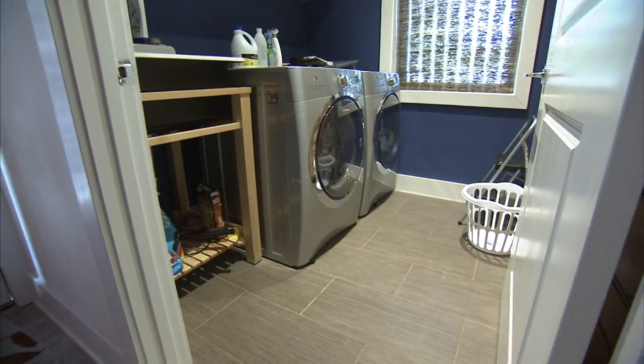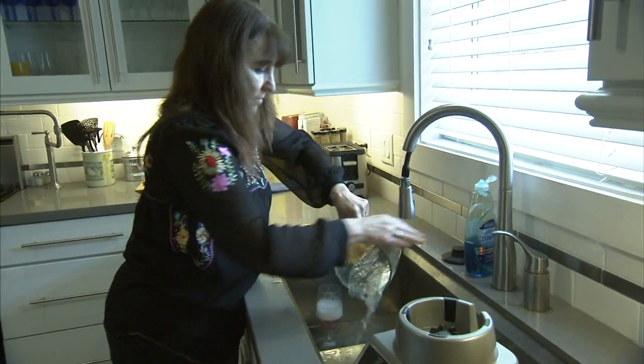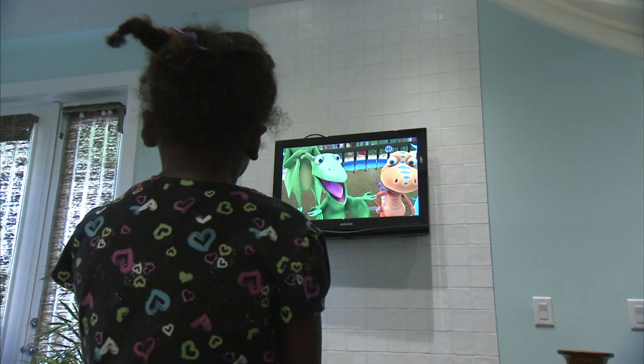We have no restrictions at all — dryers, dishwashers, computers, TVs. We also have solar heat, which means that we're not consuming a lot of electricity heating the water. So this has been no restriction whatsoever.